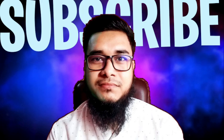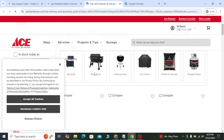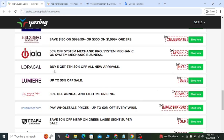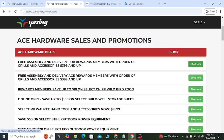In today's video I'm going to show you Ace Hardware's latest deals and discount coupons that will help you save money. If you check out my YouTube video description, you will see a special discount coupon link. The first link will help you to get all the Ace Hardware sales and promotions.